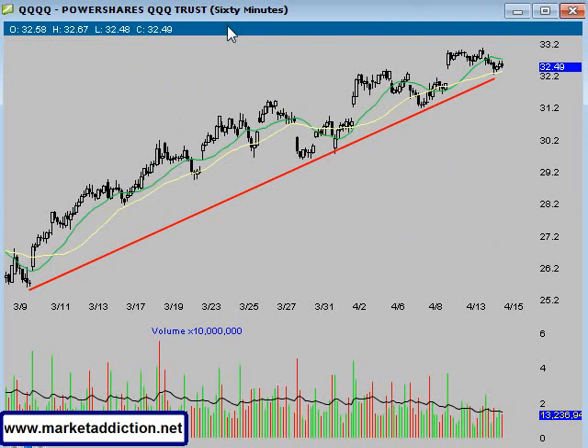Looking at the 60-minute chart, a similar setup here. We have this trend line with four frequent tests of the trend line. We're down around this 5-day moving average, although it is still pointing up. Generally, once you test the trend line so many times it eventually will break. We do have these higher highs and higher lows, but if this one breaks, same situation — I would look for a move down around this 31-20 level. You can see the same setup with the declining volume in the NASDAQ here as well.